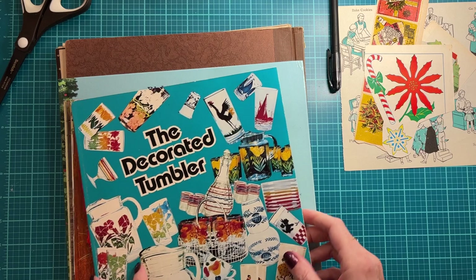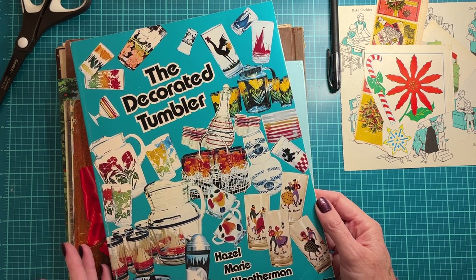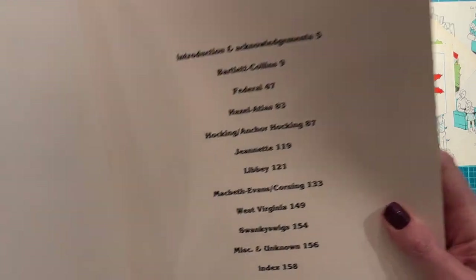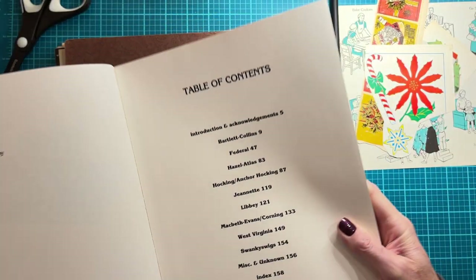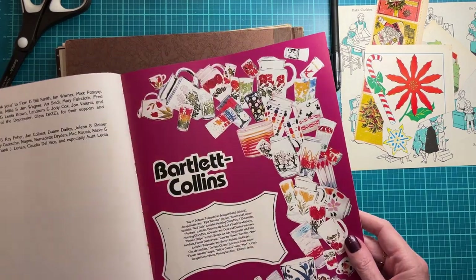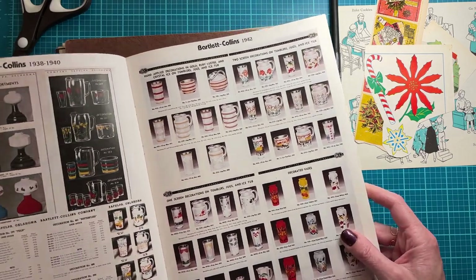Lastly, the only other thing I didn't show y'all the other day was a few more books that I had forgotten I had. I bought this when I was into collecting glassware — I still love vintage glassware, but I don't buy much of it anymore because you can only store so much. This book is out of print, but you can still purchase it on Amazon and occasionally on eBay in limited quantity. It goes through every one of the major glassware manufacturers and all of the patterns they produced and in what years — it is exhaustive. It's kind of like one of those depression glass books, but it's just painted glassware.